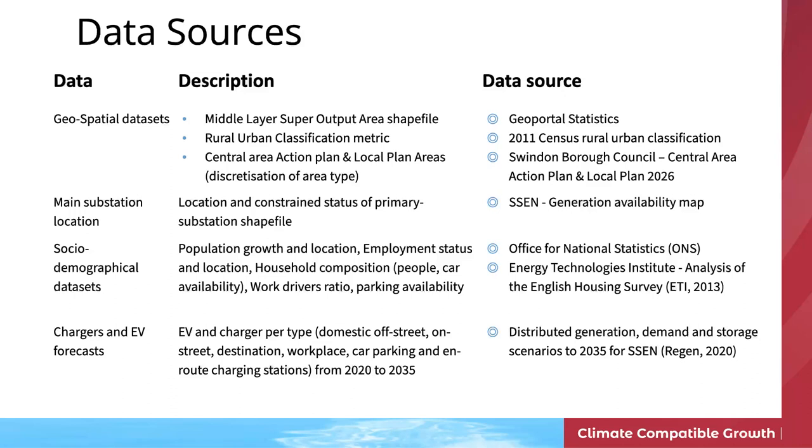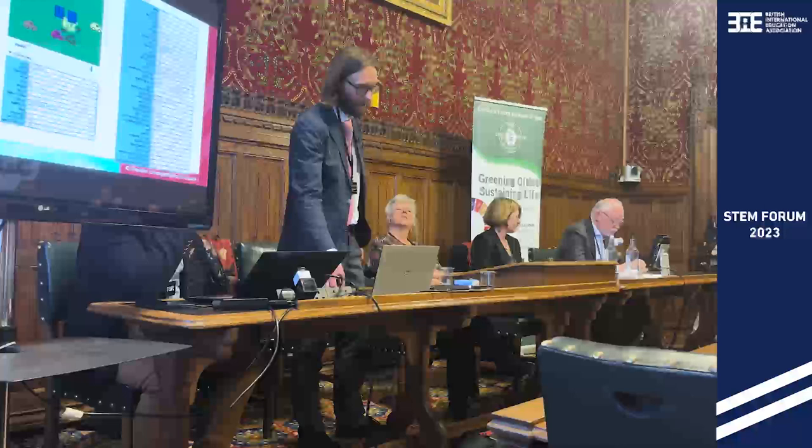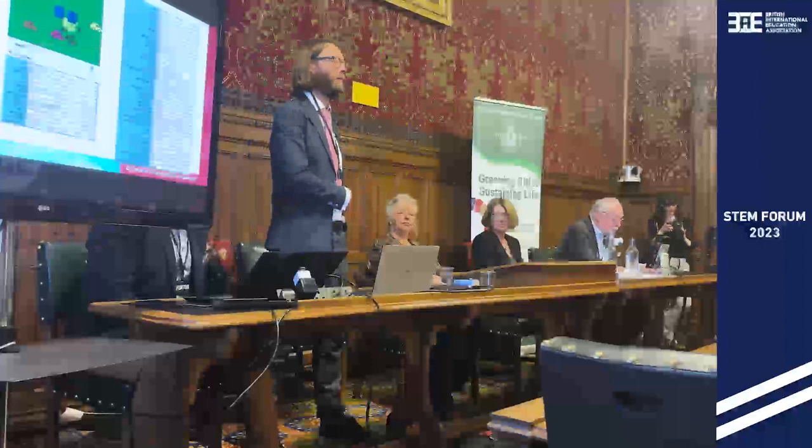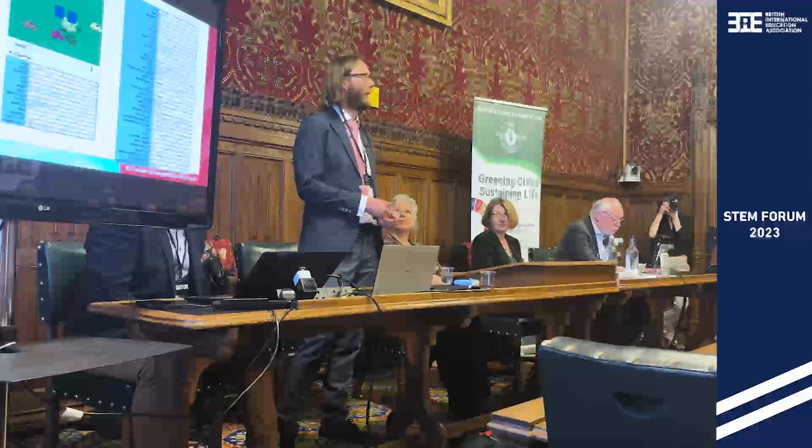A key part of this is bringing together spatial data, technical data, and population data from broad sources. The student developed a model of Swindon and the area around it, capturing land characteristics — densely populated areas, commercial and residential zones. A bottom-up model of the population was created, accounting for people with their own vehicles and parking spaces, and those who have children to drop off and use their vehicle differently.